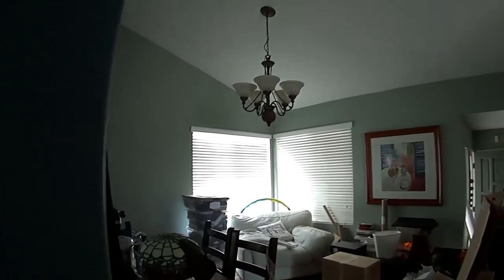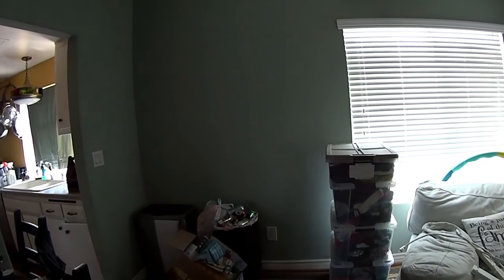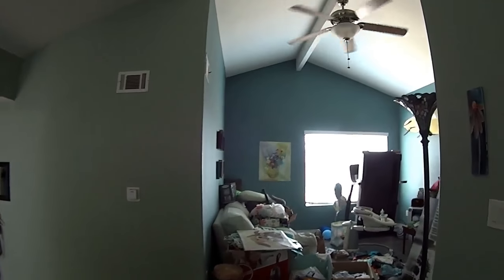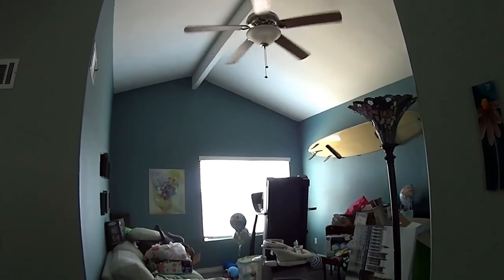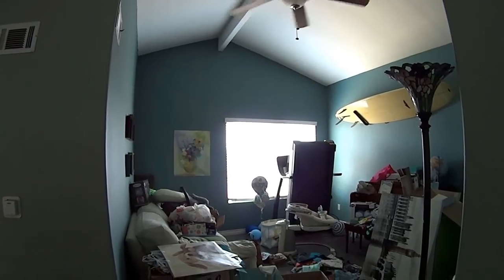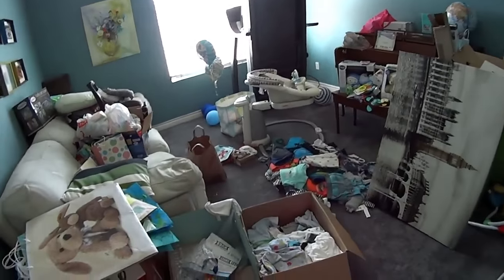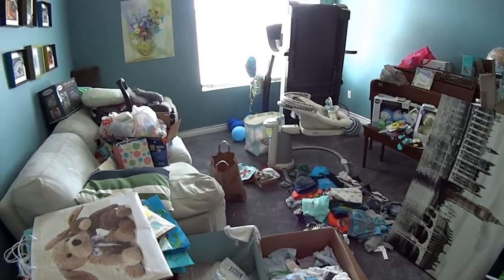The other rooms are still pretty much a disaster area. This is all still a mess. These are clean clothes that are sectioned off in months, so those need to be put somewhere. She started going through the clothes but still has a lot to do.